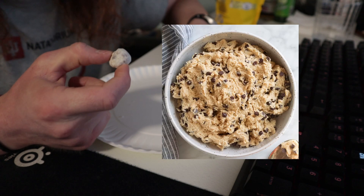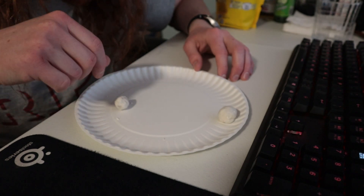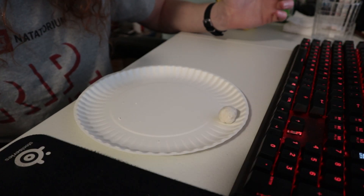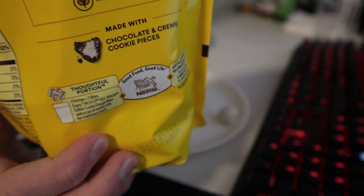Once you get everything hydrated in your mouth it does kind of take on a more cookie dough consistency, but out of the fridge they're a little hard. This kind of just tastes like a cookies and cream crunch bar, and I'm guessing that is just because they're made by Nestle.